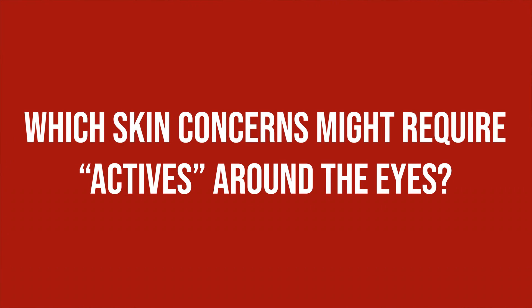Which skin concerns might require actives around the eyes? The most common concerns are fine lines and wrinkles — which show here first because the skin is thin and the area moves a lot — dark circles, which can occur for different reasons, and puffiness or eye bags. It is important to know that topical skincare can only do so much. If loss of volume due to aging leads to more prominent dark circles, a cream will not fix that. Different concerns need different things, so figure out what you want to treat and pick your eye cream accordingly.